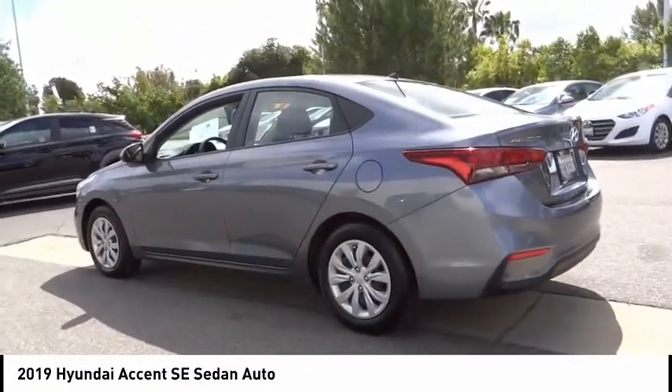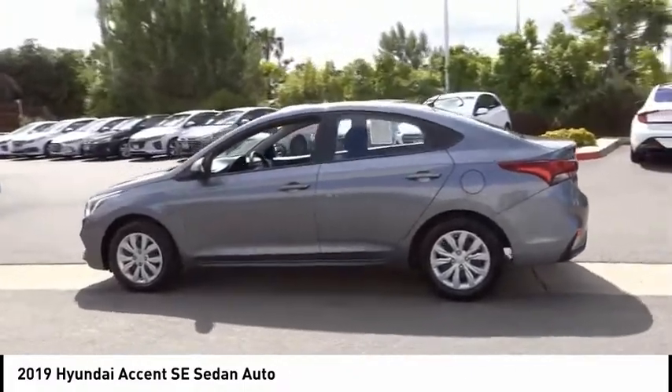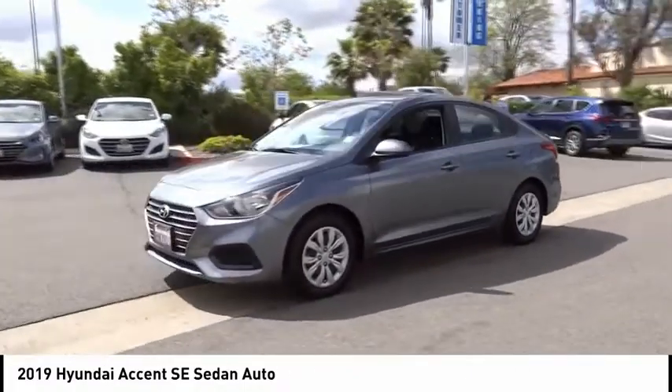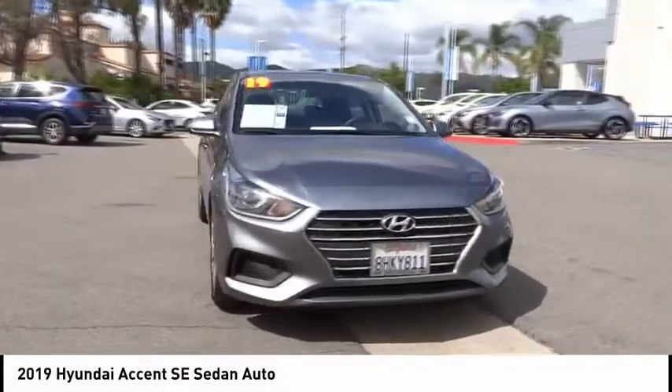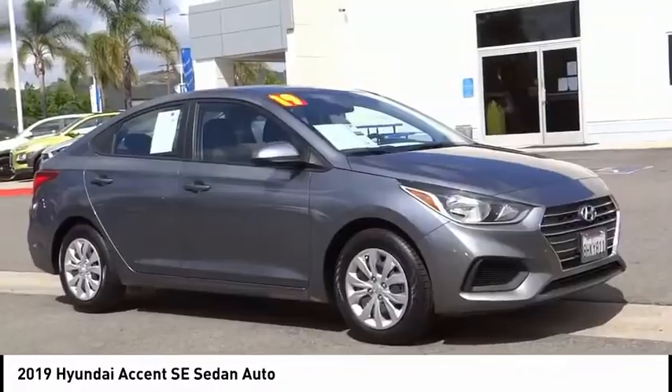Here are some of this vehicle's great options: electronic stability control, brake assist, traction control, remote keyless entry, speed control, front wheel independent suspension, rear window defroster, Bluetooth, security system, and low tire pressure warning. This beauty is sure to make you the talk of the neighborhood.